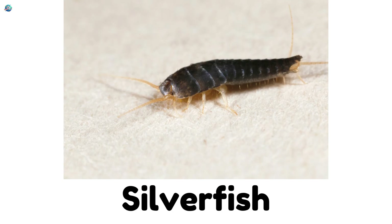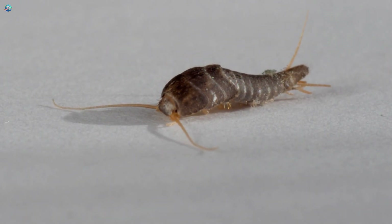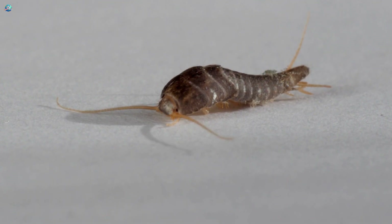Silverfish are tiny shiny crawlers that move quickly like a fish swimming, but on the ground.